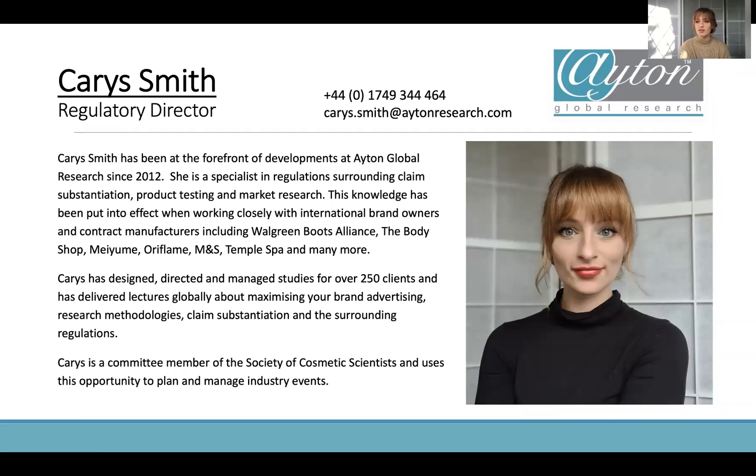For those of you who don't know me, I'm the Regulatory Director at Eight and Global Research. I specialize in advertising regulations and claim substantiation — this is my cup of tea. I specialize in designing studies to fit people's requirements, so wherever they want to advertise their products and on whatever platforms, I make sure their study design is going to allow them to do so. If you've ever got a project, feel free to get in touch.